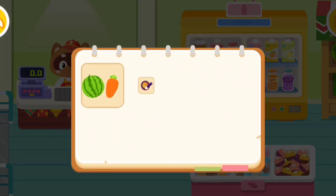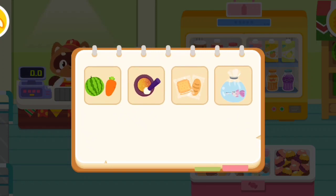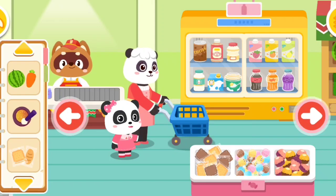What should we get? Come and have a look. Remember to buy these items. What should we get first?